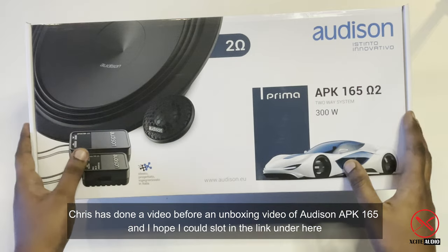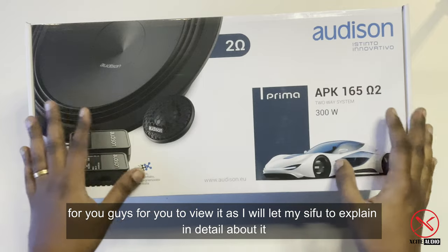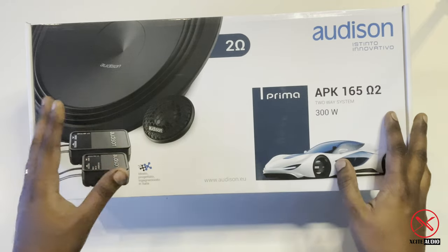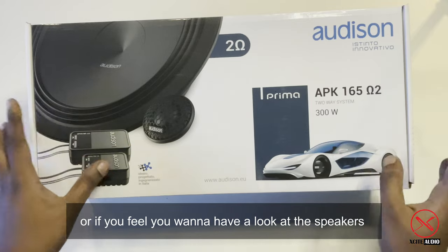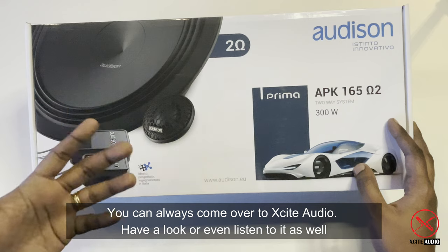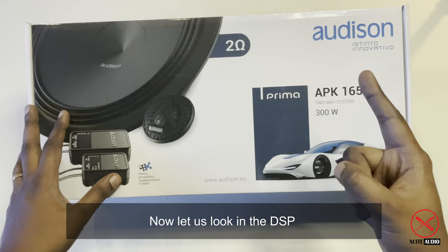Chris has done an unboxing video of the Audison APK 165 and I'll slot the link below for you guys to view. My colleague will explain more detail about these speakers, or if you want to have a look, you can always come over to Excite Audio to check them out or even listen to them. Now let's look into the DSPs.